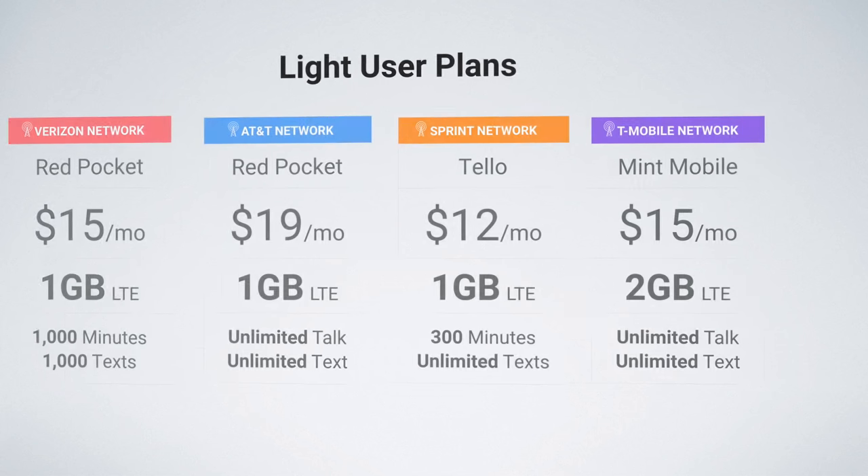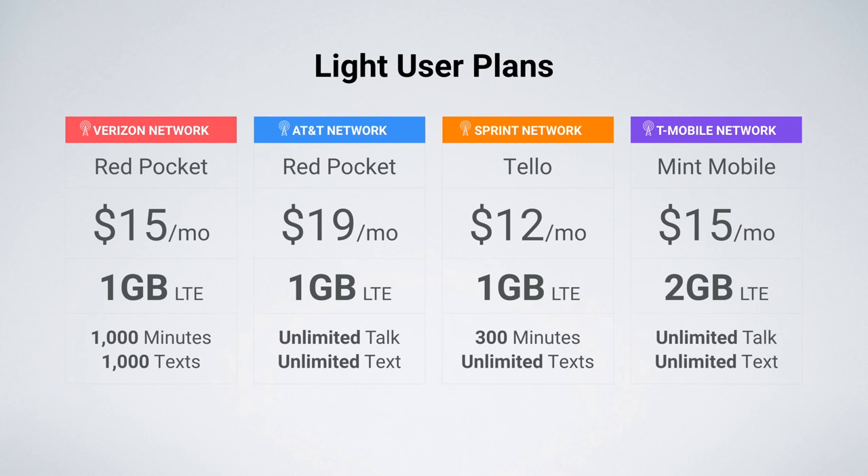First up, we have plans for the lite user. On Verizon and AT&T, I'm recommending Red Pocket. Red Pocket has a $15 or $19 a month plan — both include 1 gig of data. For the $15 plan, you get 1,000 minutes and 1,000 texts. If you need unlimited, you can go with the $19 plan with unlimited talk and unlimited text. Red Pocket does operate on all four networks, so both plans are available on the Verizon, AT&T, Sprint, and T-Mobile networks.